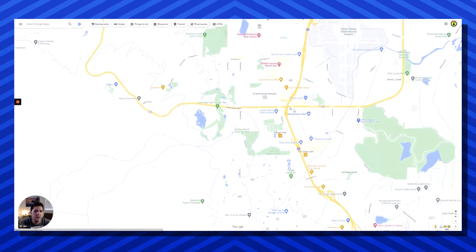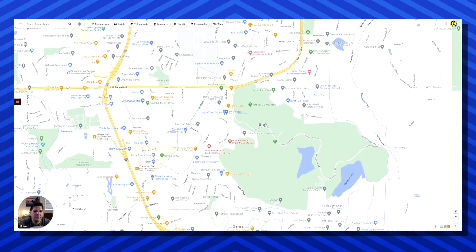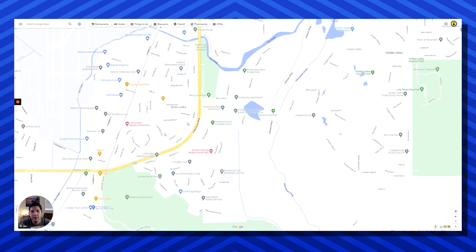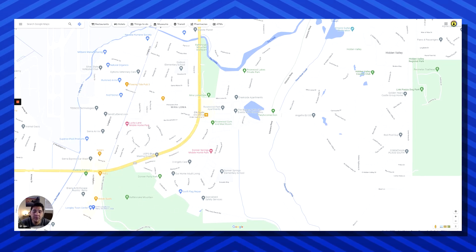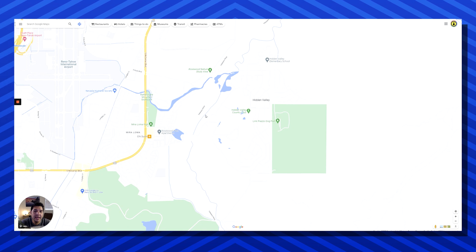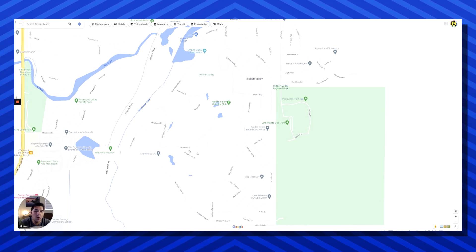Heading back to 395 and going further south, on the southeast side you're going to hit the Longley area and Rattlesnake Mountain — this is called the Mira Loma area, with Mira Loma and Donner Springs homes. You're going to have some manufactured homes mixed in here and there but a good amount of single family homes. On the east side of Veterans Parkway you'll see Hidden Valley, which has a golf course and a nice trailhead and walkway as well.